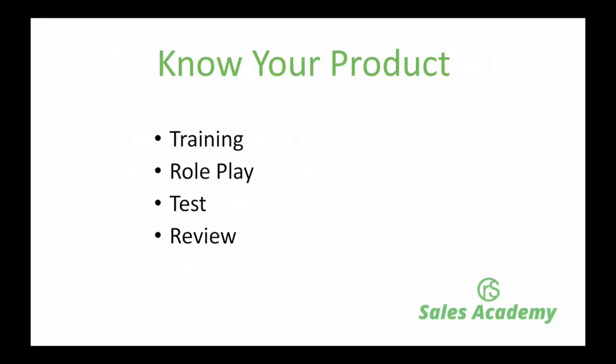Ingredient number one is know your product. It sounds fairly obvious that you should know the product you're selling, but believe me, I've worked with lots of sales teams and sales people that have gone out into their marketplace, talked to customers, and basically winged it. This is a real no-no. Sales people want to get out on the road, earn their commission, get some sales in — and they end up selling something you might not be able to deliver, mis-selling, et cetera.